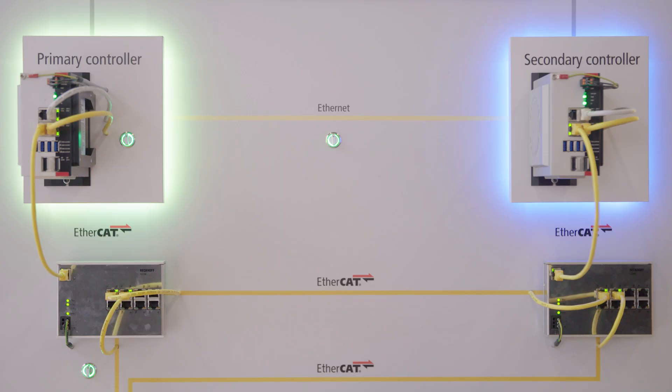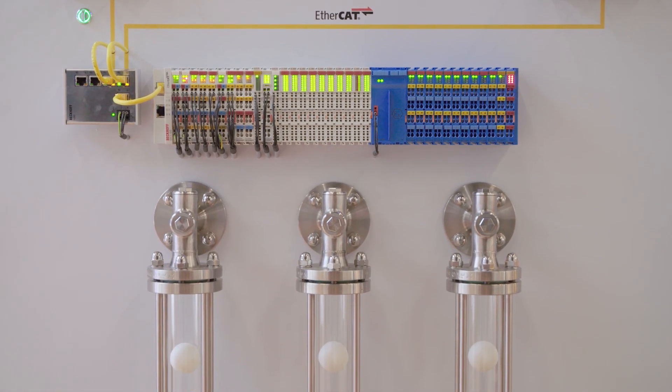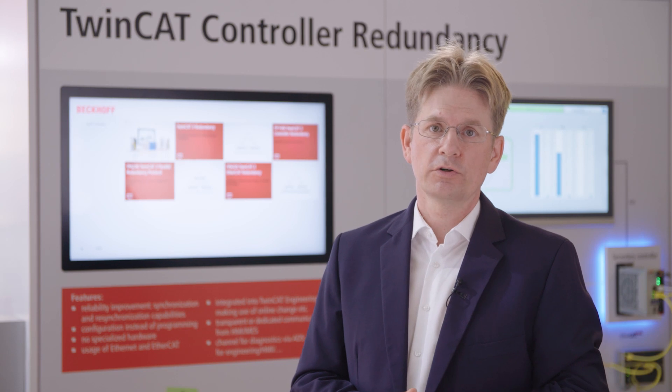The two controllers are synchronized on the one hand via an Ethernet cable for the data, and on the other hand via an EtherCAT cable for the time synchronization. That way, one controller could fail and we could still control the process.